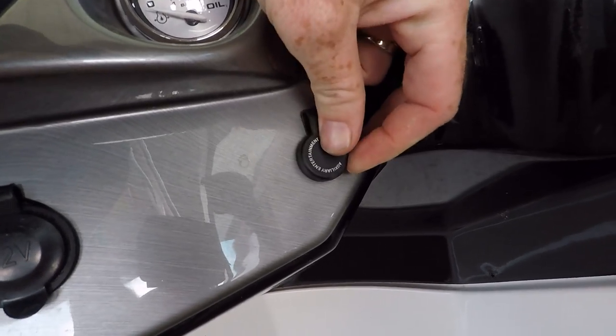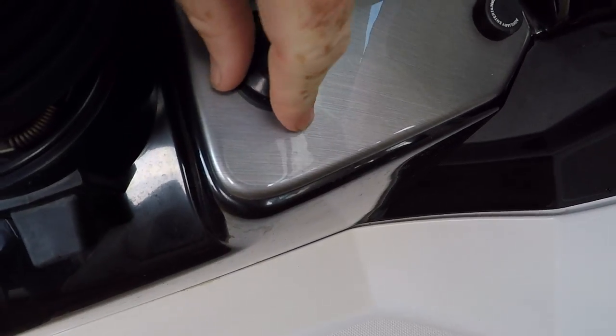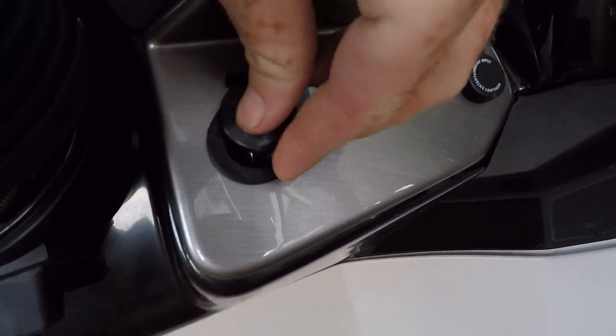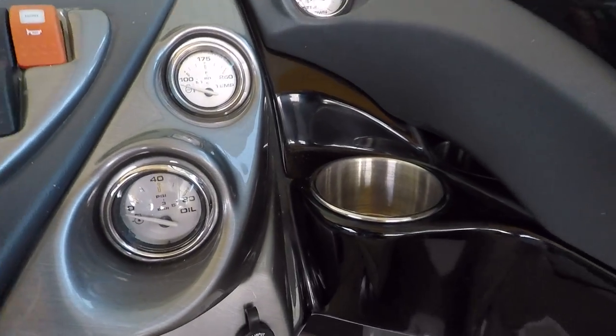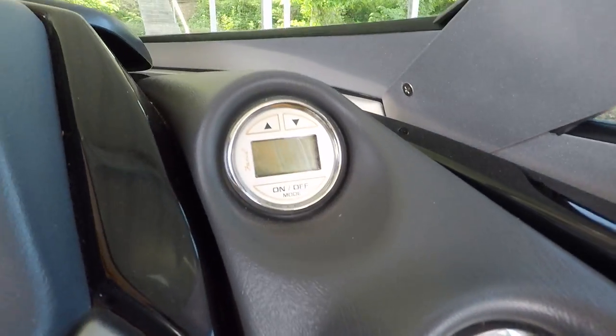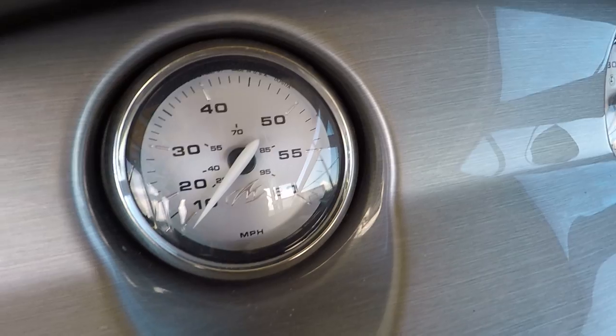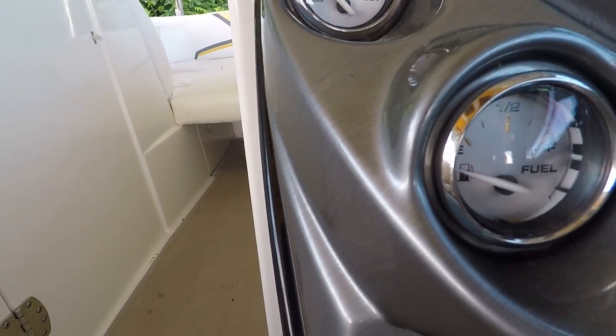That is just an auxiliary input, and it's right next to a 12-volt power outlet right here — a handy feature to have at your driver's station. There's your engine oil pressure, engine water temperature, trim gauge, depth finder. That's your tachometer with built-in hour meter, and your speedometer, battery volts, and fuel gauge over here.